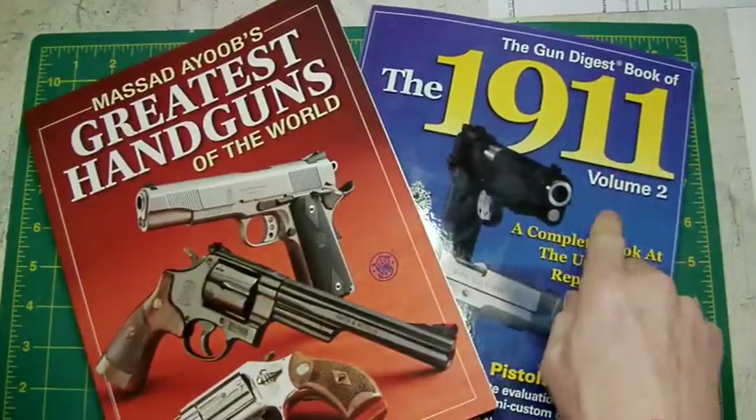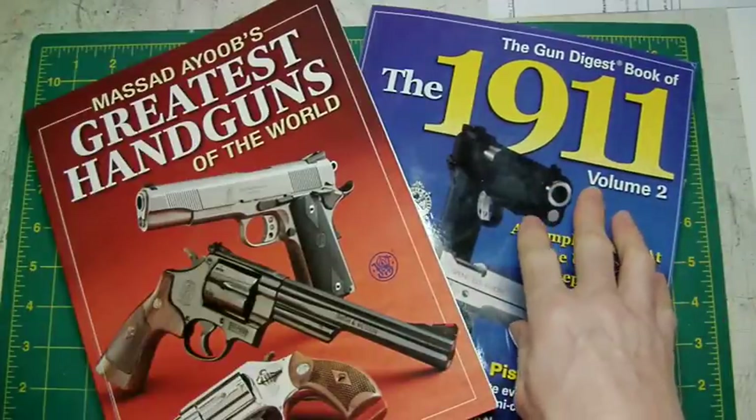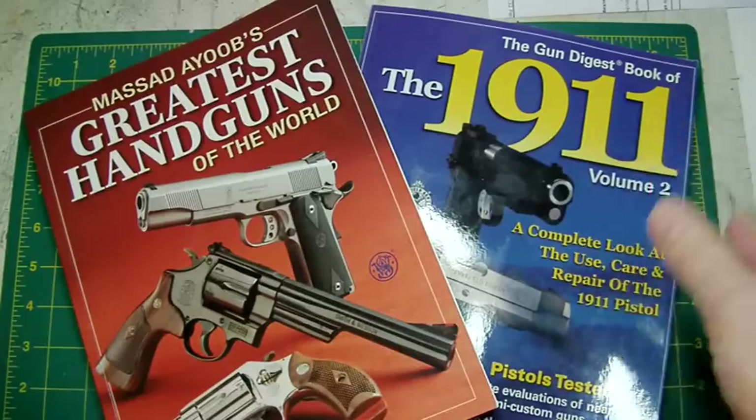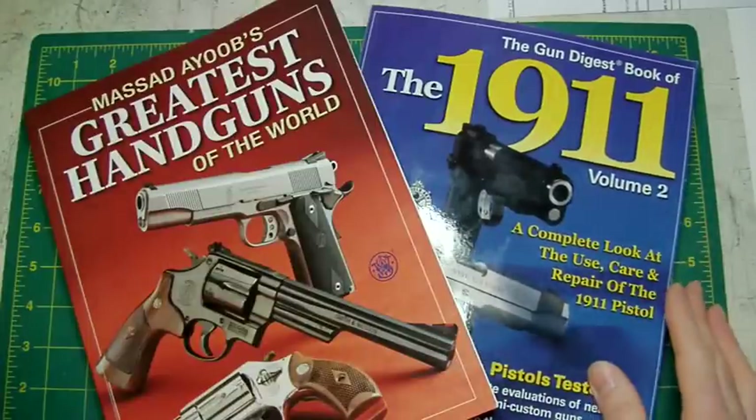Part one I should imagine is just as good as part two. As I say, it covers the earlier types of 1911s in that book, whereas this volume reviews Kimber, Wilson Combat, Springfield Armory, Les Baer and the later ones.